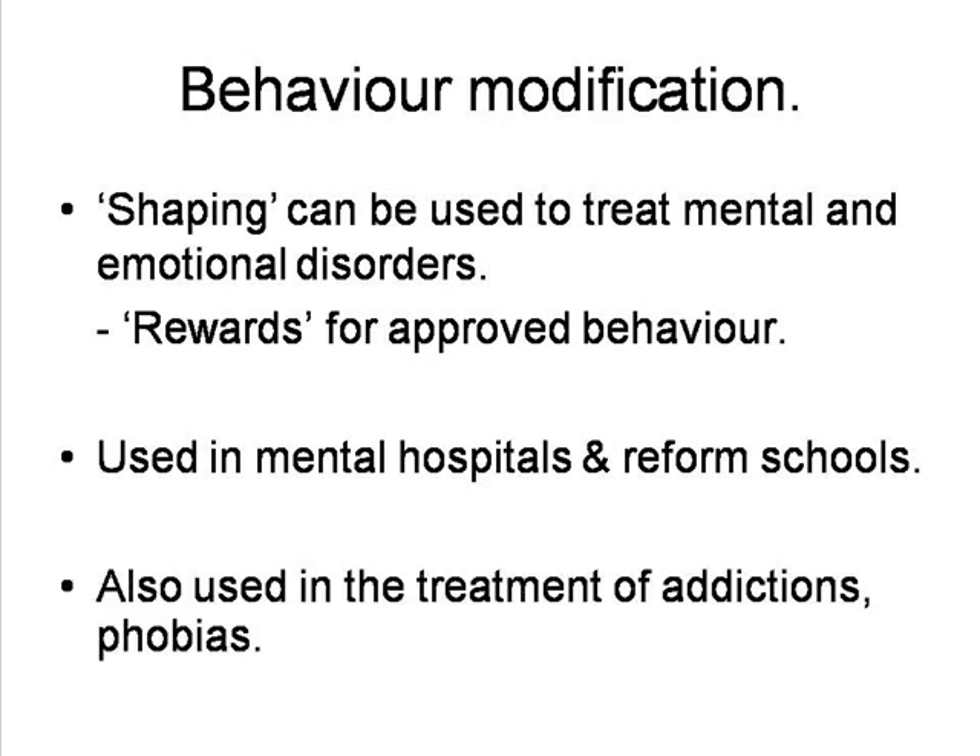Skinner's behaviour modification techniques have also proved useful in the treatment of less severe problems, including smoking, obesity, shyness, tics, and some speech impediments. Again, phobias, such as an extreme fear of snakes, have been treated by step-by-step conditioning.